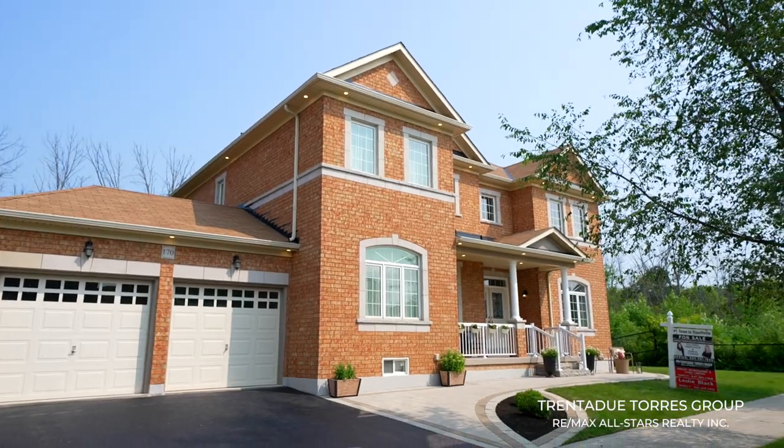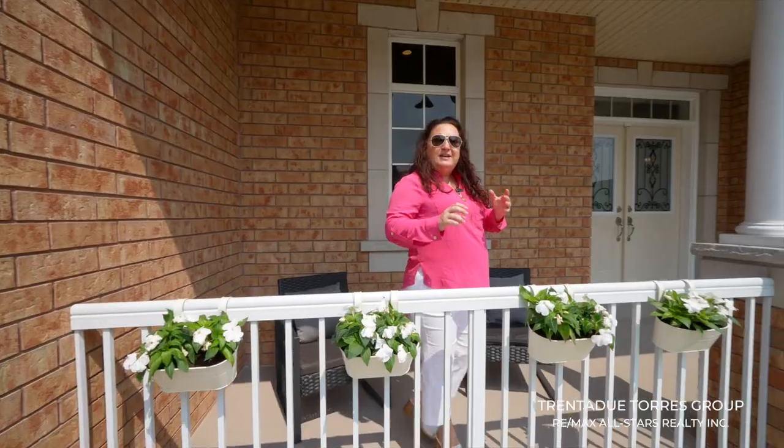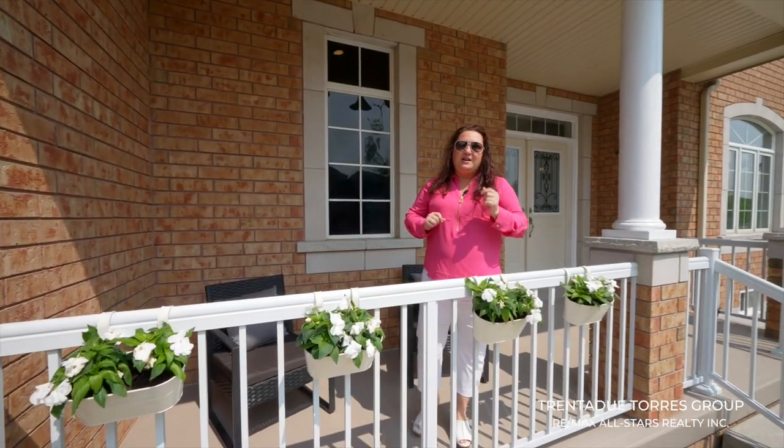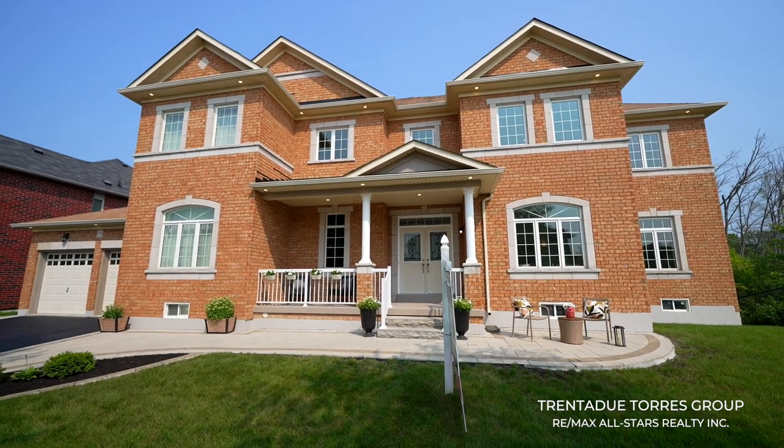Before we go inside, take a look at the beautifully landscaped front entrance. The interlock around the driveway and walkway gives you a grand first impression, as well as the premium lot which makes this home and property stand out from the rest.